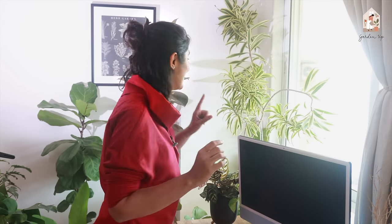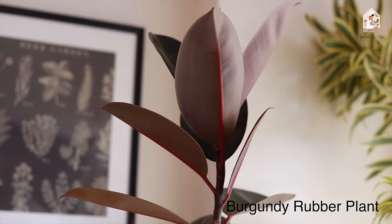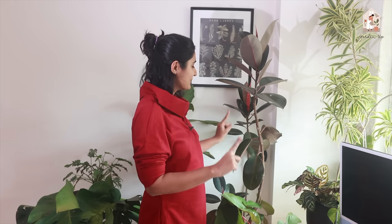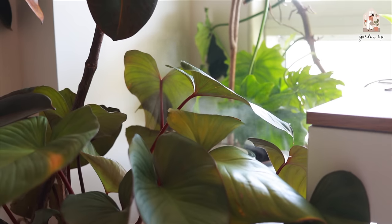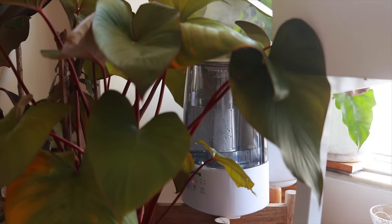I moved to Mumbai about two and a half years back. One plant that I carried with me from Bangalore is this rubber plant — it has a real fun story. I was literally carrying it with me in cabin baggage from Bangalore to Mumbai, and I was stopped at security. They checked the pot and the soil of this plant for illegal material.